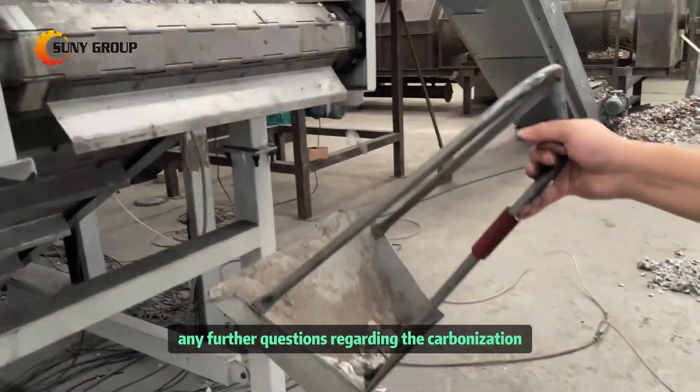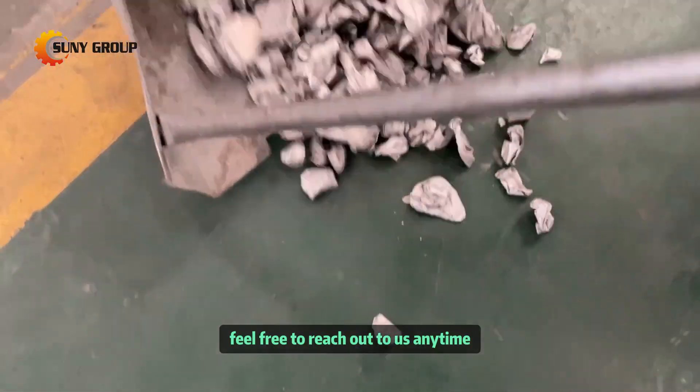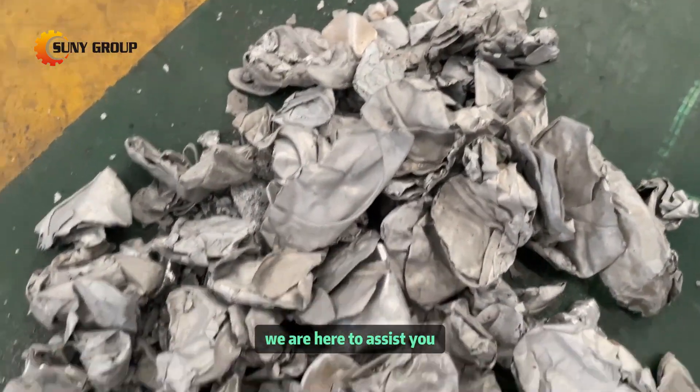If you have any further questions regarding the carbonization and decoding of recycled aluminum, feel free to reach out to us anytime. We are here to assist you.